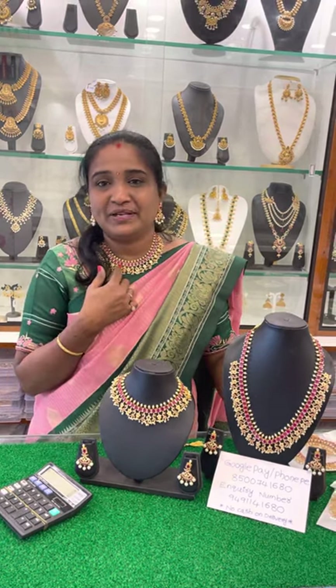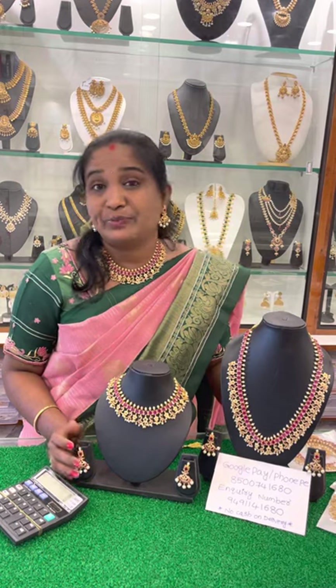This is a beautiful neck set — long available and short available, best price and best cost.